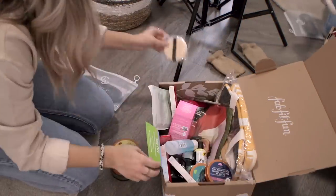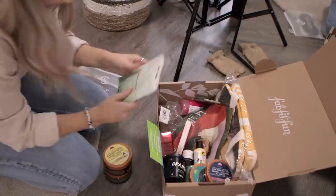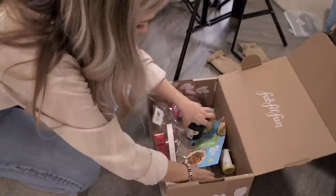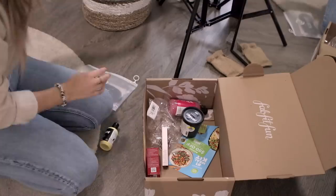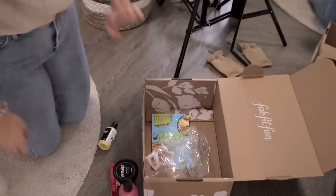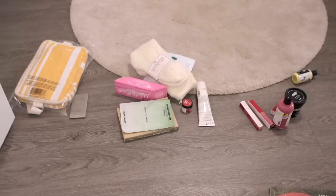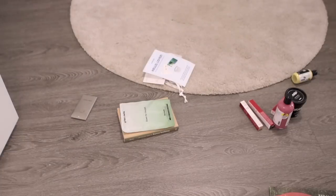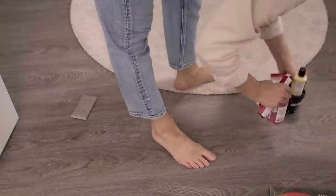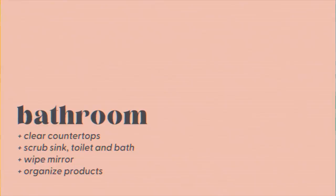Then I moved on to a big box of PR stuff — I got a FabFitFun box and some other products. What I do is combine them into a box until I show them somewhere, then divide things into what I actually want to keep and what goes into a giveaway or donate pile. I sorted through that and put the products where they needed to go.